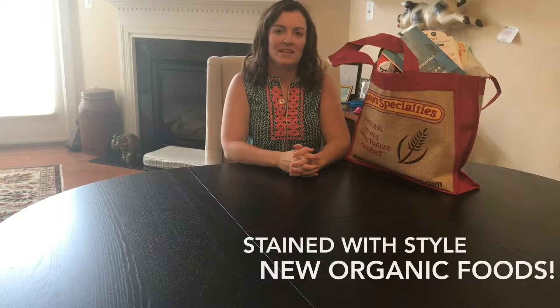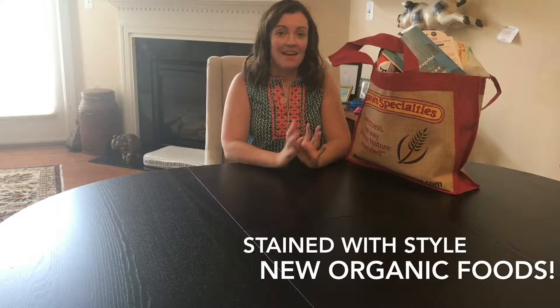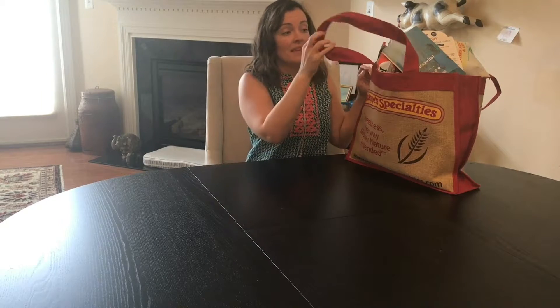Hi, I'm Christy from Staying with Style and I am here to talk to you about my favorite food findings from Expo East. That was last week in Baltimore. They have two a year — one in Baltimore, one in Anaheim — a trade show for organic and natural products. These were some of the exciting things that I liked.